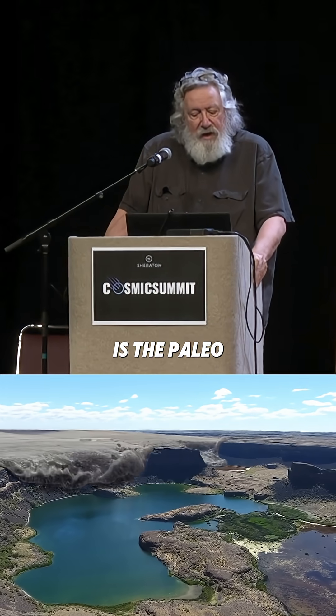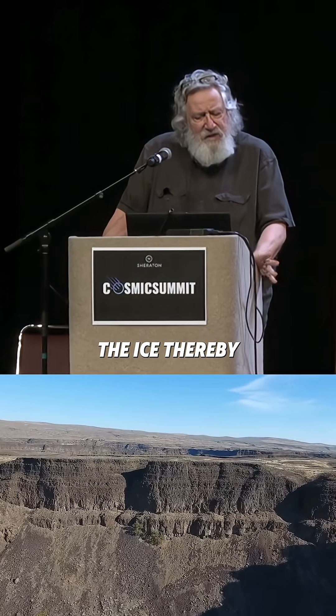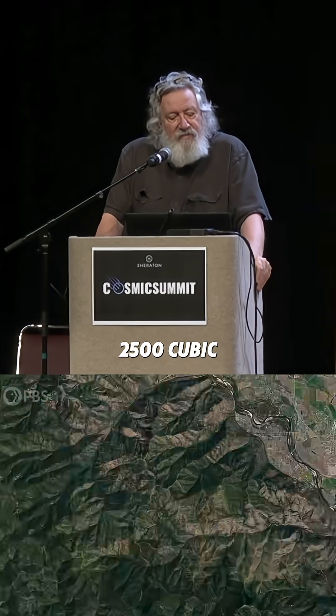A prominent example is the paleo flooding caused by a late Pleistocene outburst from glacial Lake Missoula, which formed when the Purcell trench lobe of the Cordilleran Ice Sheet extended south from British Columbia to the basin of modern Ponderay Lake. The ice impounded the Clark Fork River drainage to the east, forming a lake extending into western Montana with a water volume of about 2,500 cubic kilometers — roughly 620 cubic miles of water.